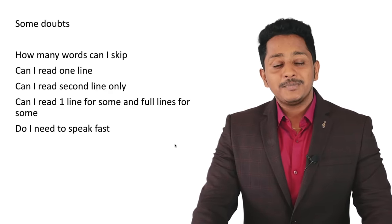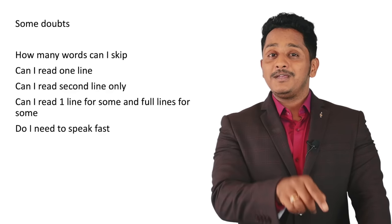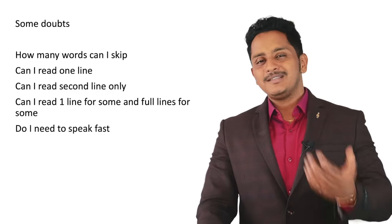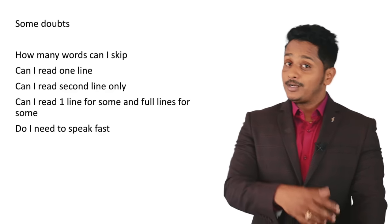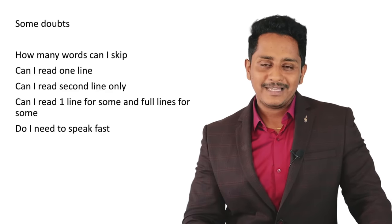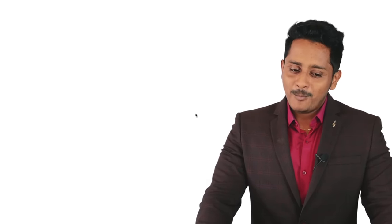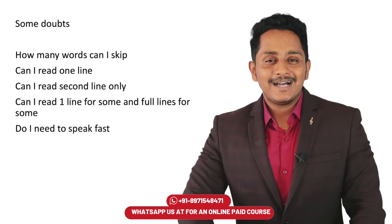Do I need to speak fast? No. Speaking very fast may help speaking scores but reading can go down. Speaking very slow — both speaking and reading are gone. The actual speed is a comfortable, natural speed — the way I'm talking to you right now — so that a blindfolded person can understand everything. What is important is continuity, not fastness. That's secret shortcut number one.